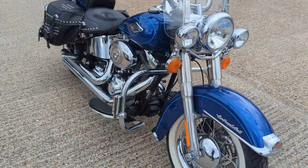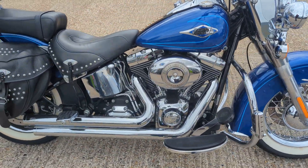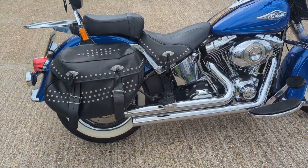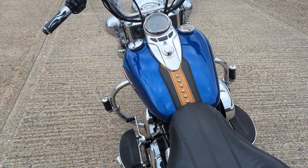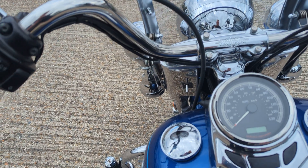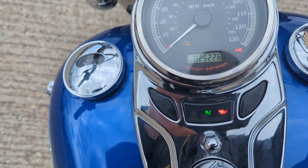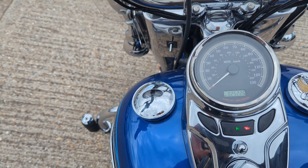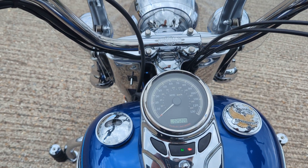It's got the Vance & Hines pipes on it, which really go with the whole Harley image — exactly what you'd expect on a bike like this. Custom heated grips on it. It's done 25,226 miles. To be honest, you probably wouldn't believe that looking at it, it's insane.